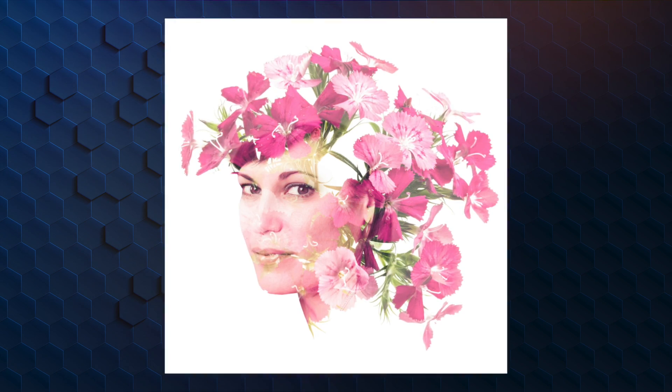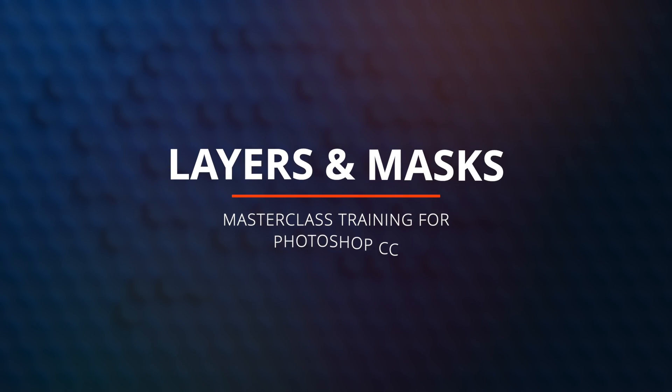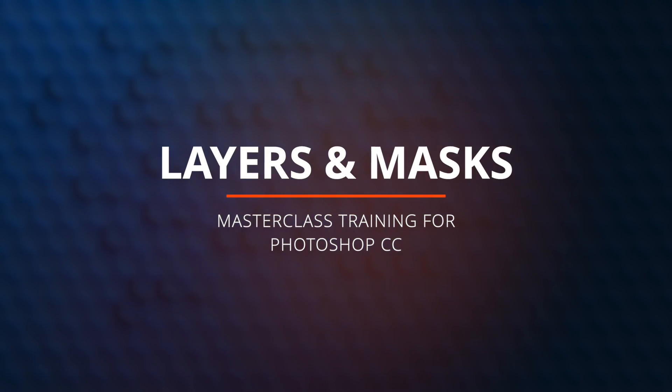When I first started using Photoshop, working with layers and masks was a mystery to me. But when I finally grasped how they worked, my photo editing skills skyrocketed. I put together my 25 years of Photoshop knowledge and experience into a brand new course all about layers and masks.